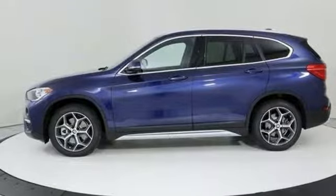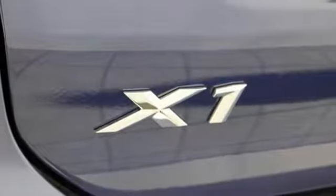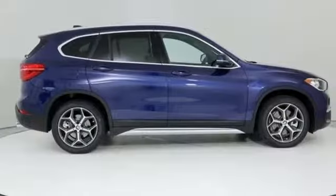Front and rear parking sensors, streaming audio, push button start, driver memory seats and power heated mirrors.